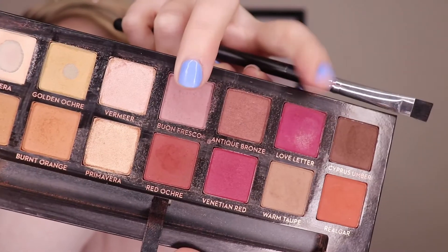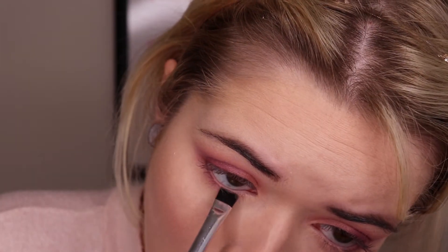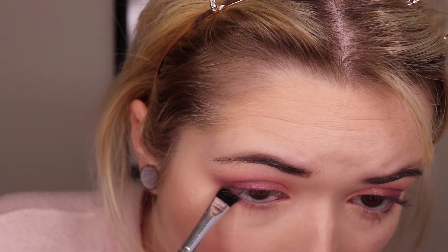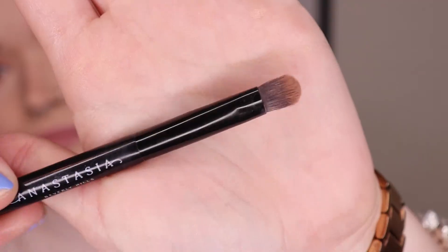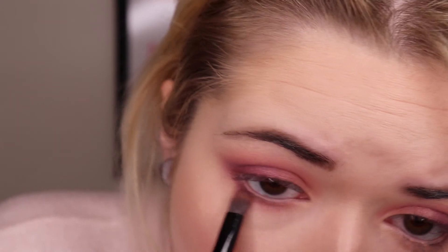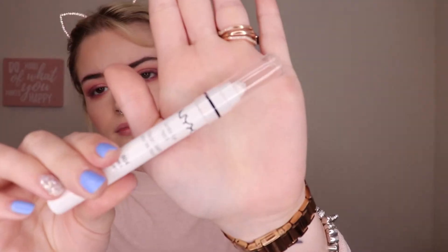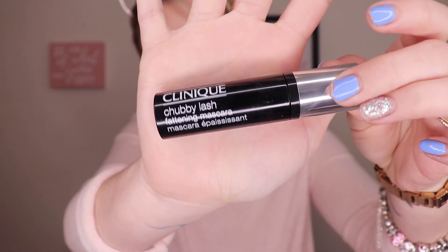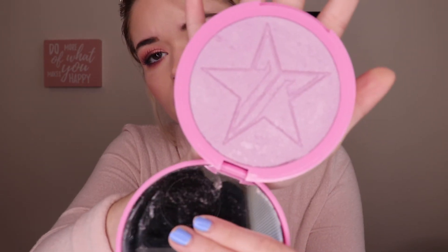Using a liner brush and the same two shades from Modern Renaissance, I'm going to be lining my lower lash line. Then using the brush that comes in the Modern Renaissance palette — the smaller end — I'll pick up a little bit of the blush and use it to smoke out my lower lash line. The NYX Jumbo Pencil in the shade Milk to line my waterline. For mascara I'm going to be using the Clinique Chubby Lash mascara, and for eyeliner the Clinique Pretty Easy Eye Lining Pen.